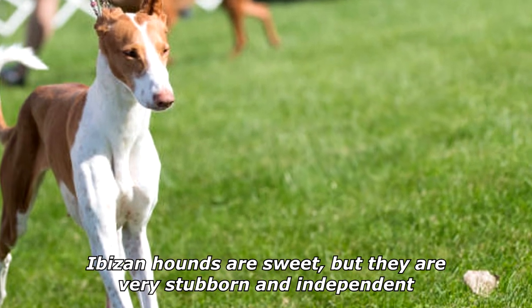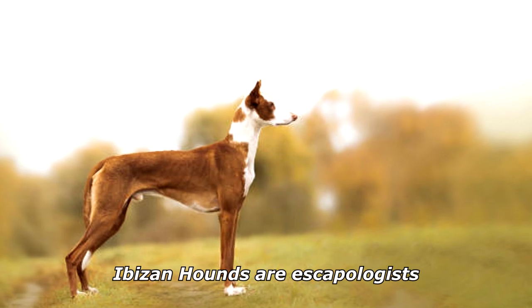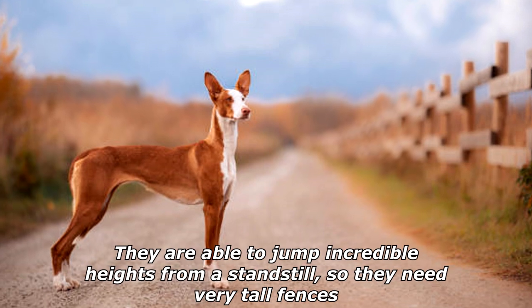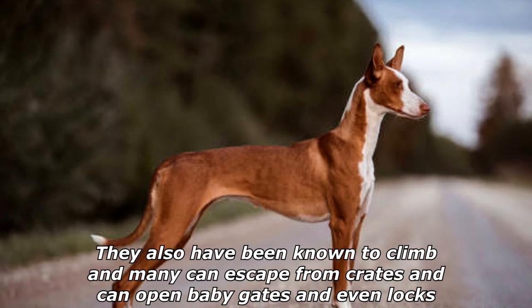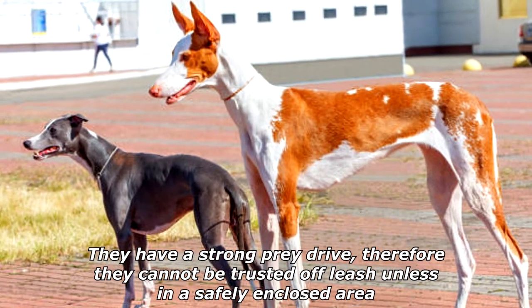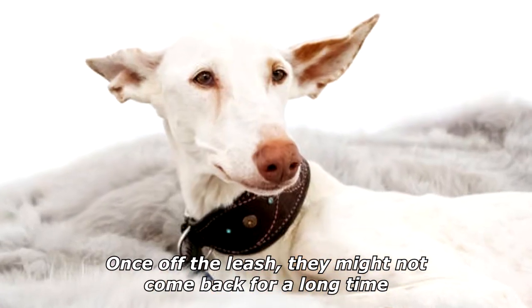Abizan Hounds are sweet but they are very stubborn and independent. Abizan Hounds are escapologists. They are able to jump incredible heights from a standstill, so they need very tall fences. They also have been known to climb, and many can escape from crates and can open baby gates and even locks. They have a strong prey drive, therefore they cannot be trusted off-leash unless in a safely enclosed area. Once off the leash, they might not come back for a long time.